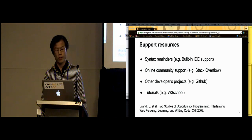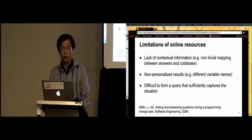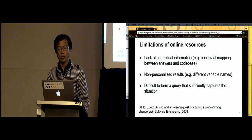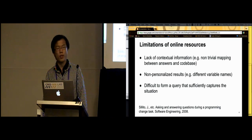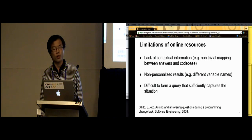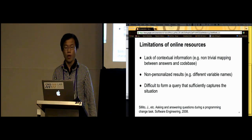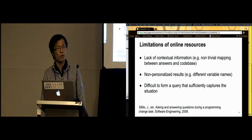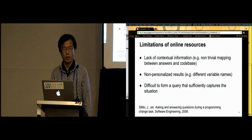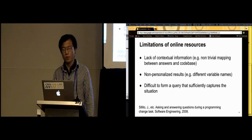Although they can provide support, these resources have a variety of limitations. For example, results from the web generally lack contextual information, which makes the integration process inefficient for developers. The results are often not personalized, which requires developers to have a high level of expertise to modify them. Additionally, queries often need to contain sufficient context for results to be accurate, which is difficult and time-consuming for developers.